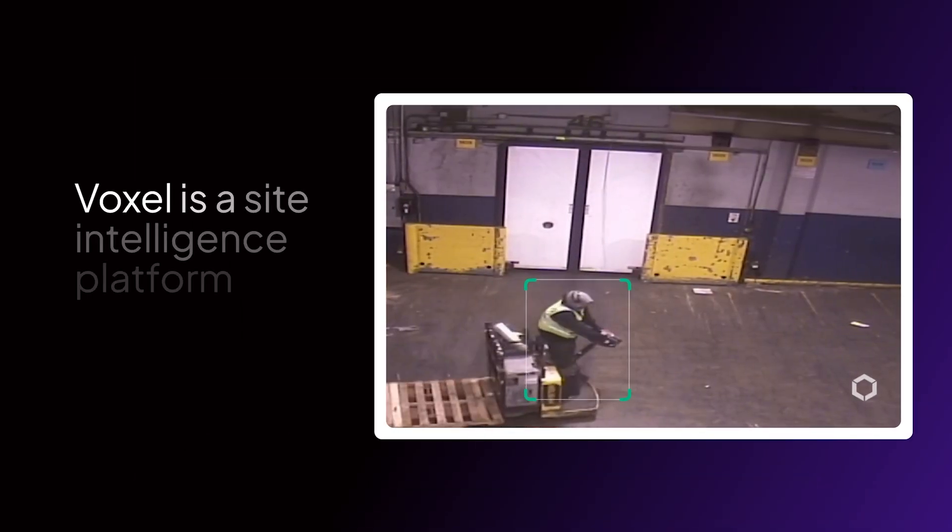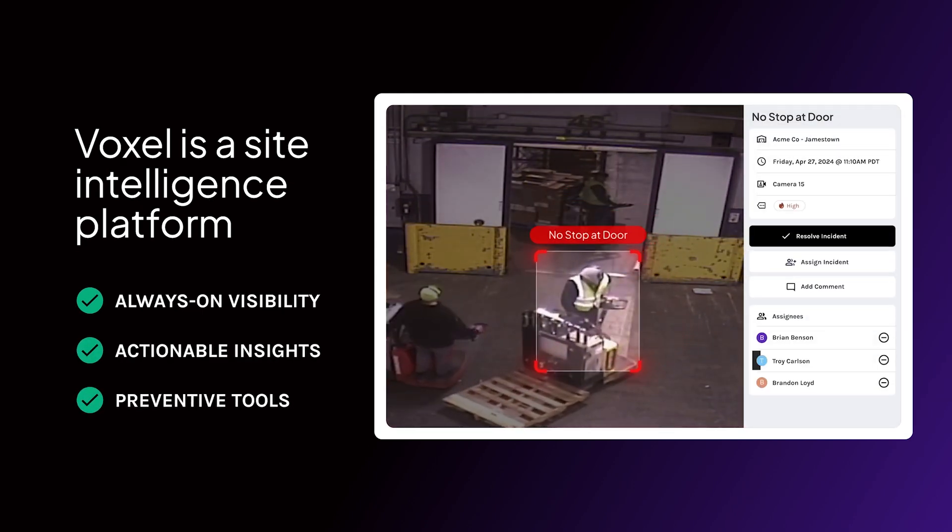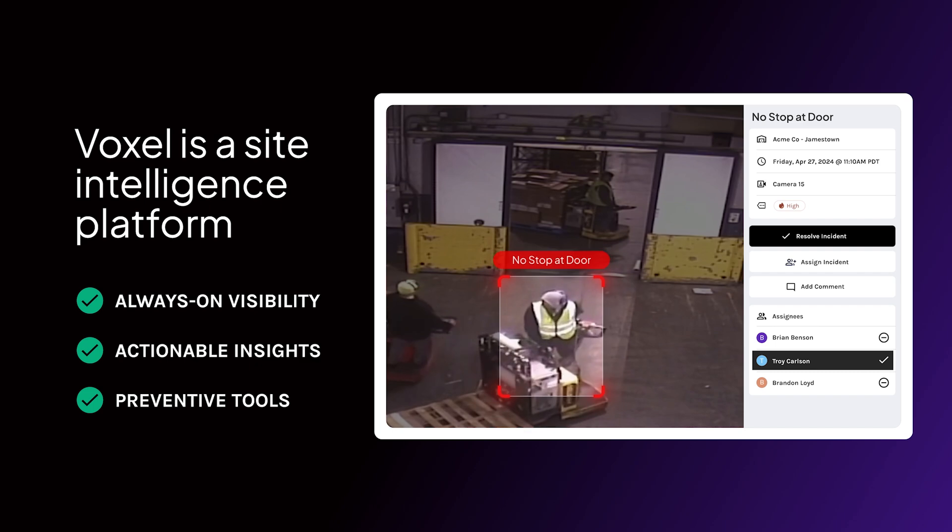Voxel is a sight intelligence platform that gives you always-on visibility, actionable insights, and dynamic tools to prevent safety incidents before they happen.